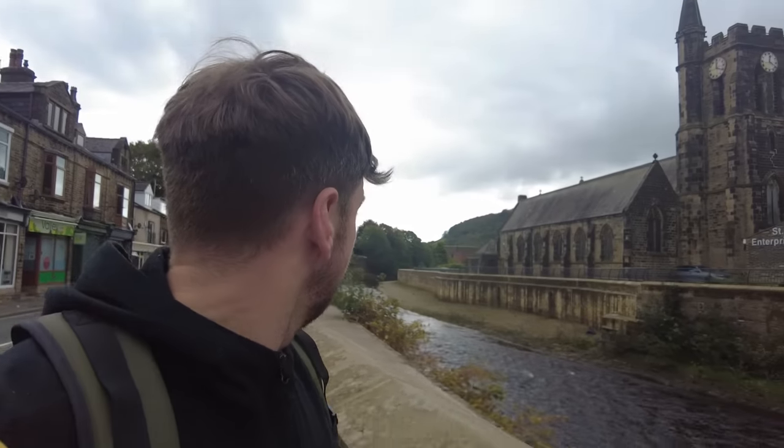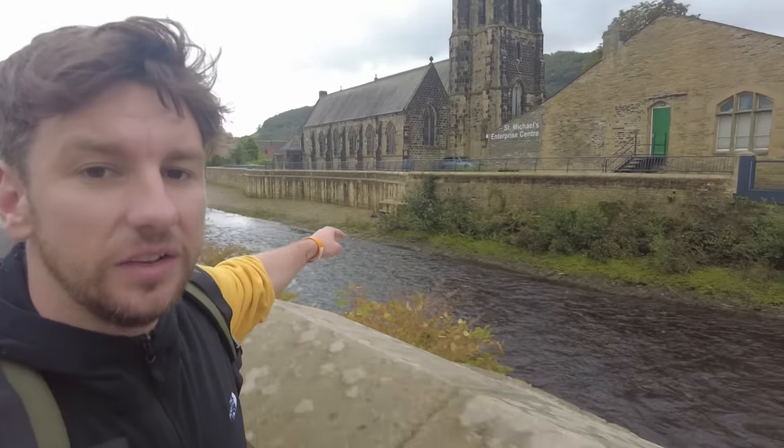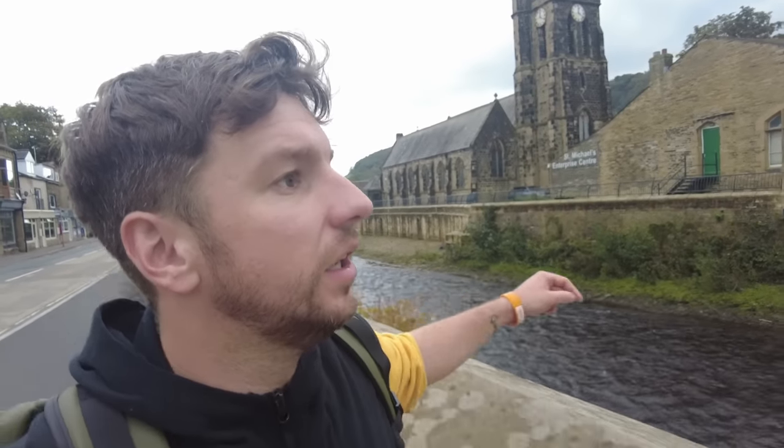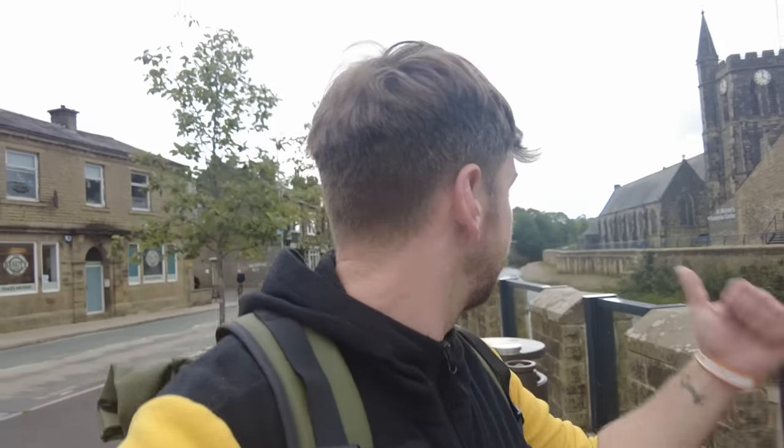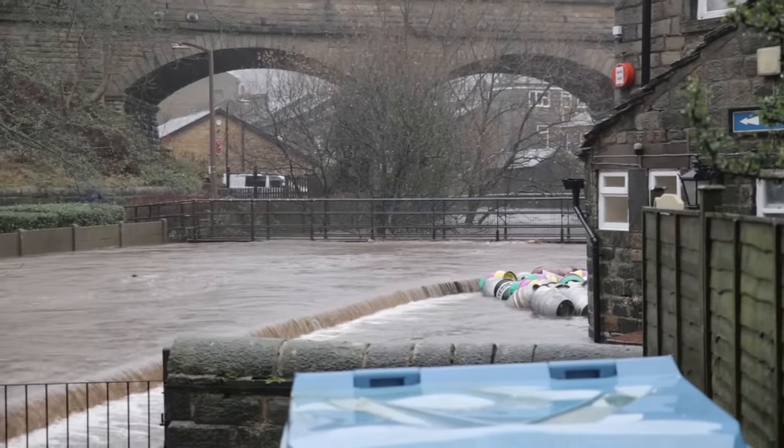So there we go — inside that house just down there by the side of the river. The house prices in the Calder Valley are crazy. With this one, you're taking on the risk of hoping the flood defences have worked, but also being right by the river. So any time it rains, any time the water starts coming up, you are going to be absolutely bricking it.